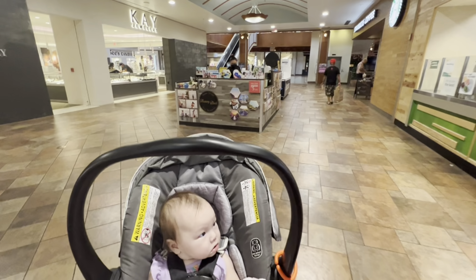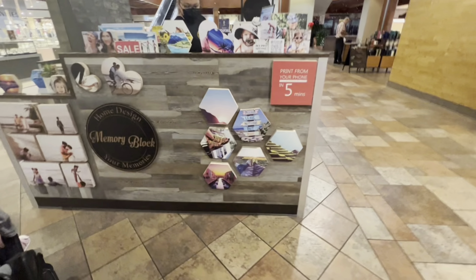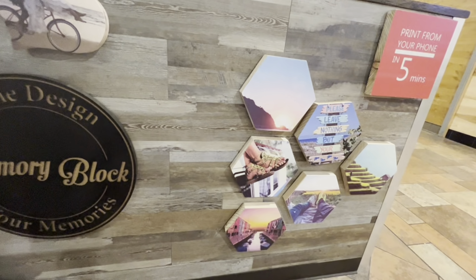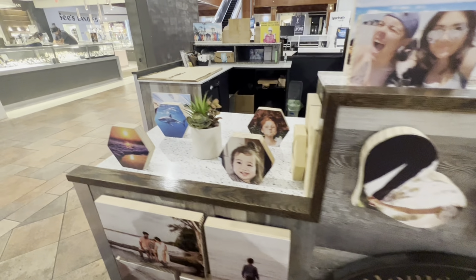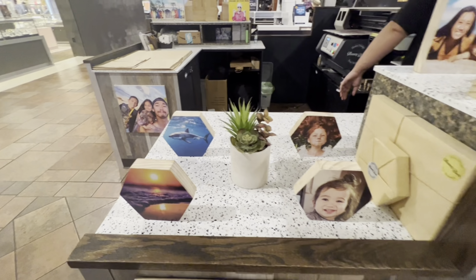First off, Chloe wants to get her mom a wooden block. We got her one of these last year — like memory blocks where you just send them your picture and they print it out on the wood in whatever shape or size. She said her mom liked it so she wants to give her another one. We're going to use her soccer picture this time. Oh cool, a shark shape — that's kind of cool. I need to ask her what size she wants.